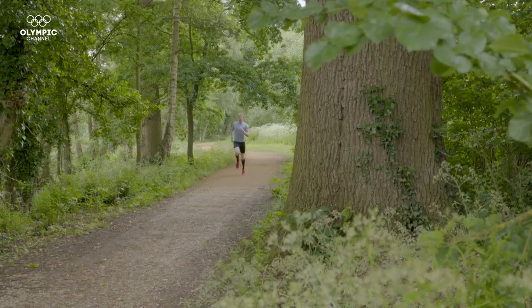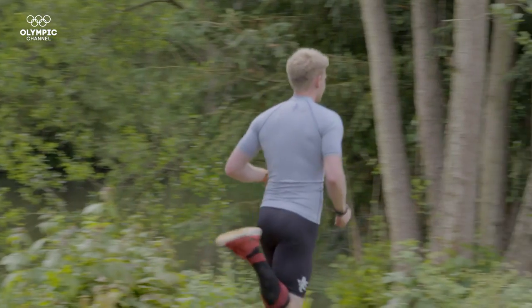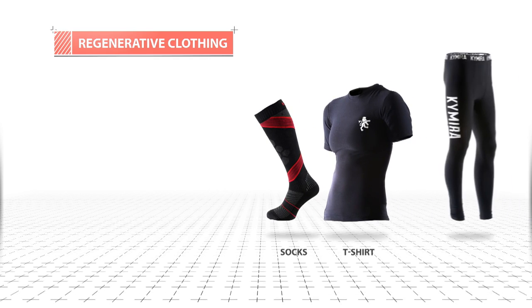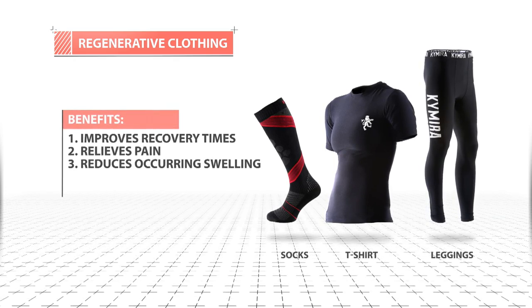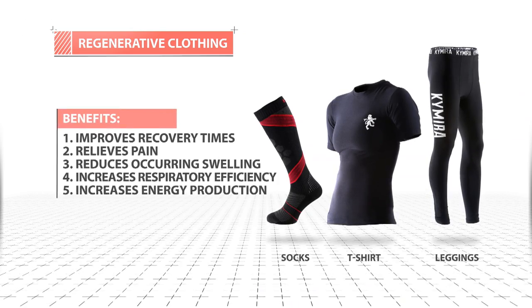When I first put on my Chimera leggings, it was after a hard training session. I put them on just to help my recovery. My legs, my calves, my quads, my hamstrings just felt a little bit warmer, as if the blood was flowing just a little bit more. Athletes can find this technology in socks, t-shirts, and leggings. This sportswear, while improving recovery times, helps relieve pain, reduces occurring swelling, and increases respiratory efficiency and energy production.